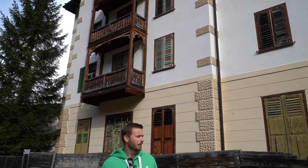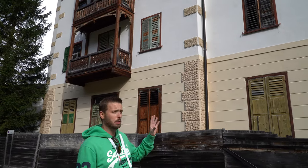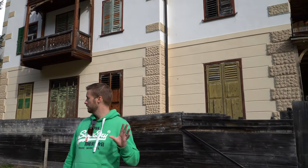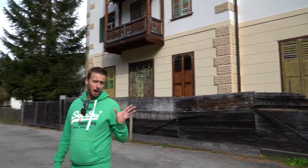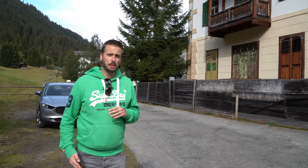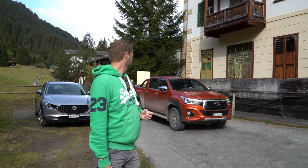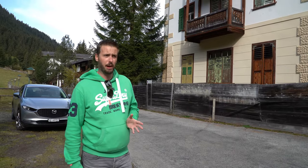I found out some more really interesting facts about this hotel. For one thing, it didn't start out as a hotel — it started out as a simple spa. So the spa was there first, and the first time that this place is mentioned was actually in the year 1580. So this place is over 500 years old now.